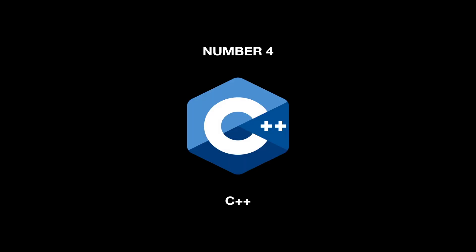At number 4, the most popular programming language in the world, is C++, which has been used for decades now to develop various types of applications, and is still popular today.